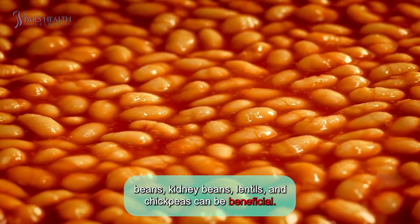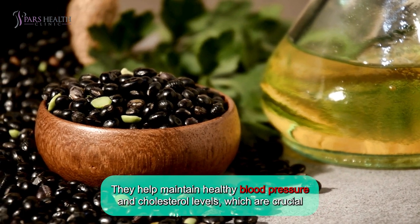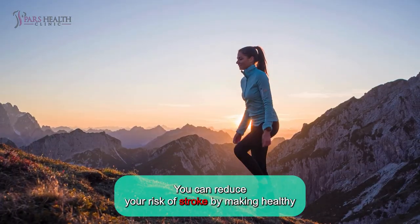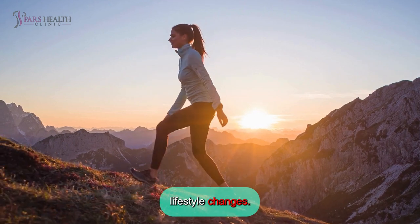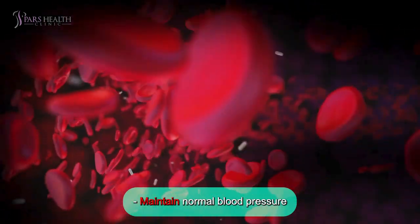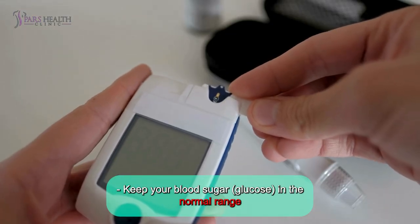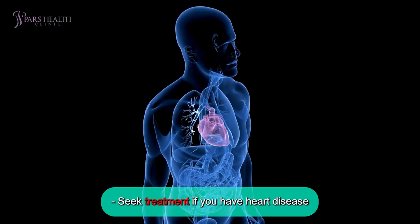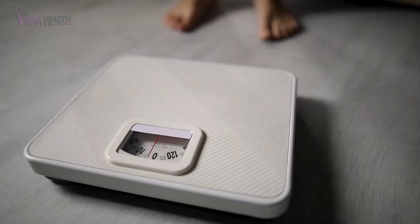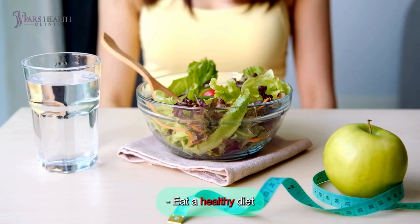Choosing beans such as black beans, kidney beans, lentils, and chickpeas can be beneficial. They help maintain healthy blood pressure and cholesterol levels, which are crucial for stroke prevention. You can also reduce your risk of stroke by making healthy lifestyle changes: maintain normal blood pressure, quit smoking, keep your blood sugar in the normal range, seek treatment if you have heart disease, maintain normal cholesterol levels, stay at a healthy weight, stay active, and eat a healthy diet.